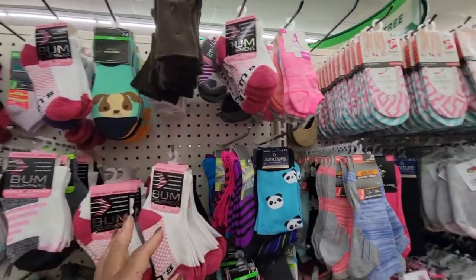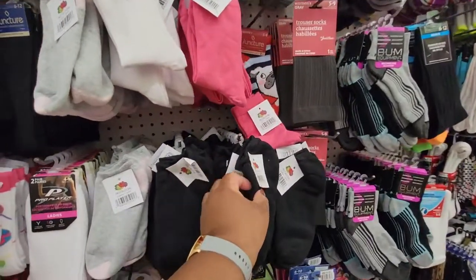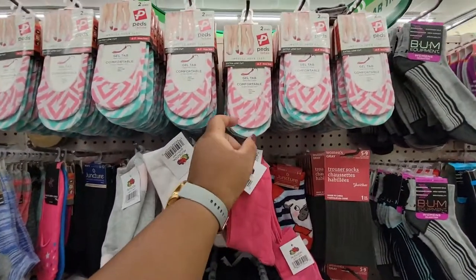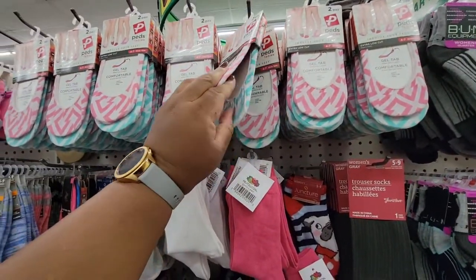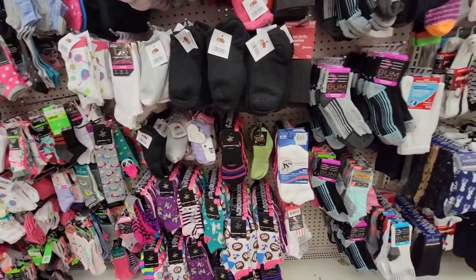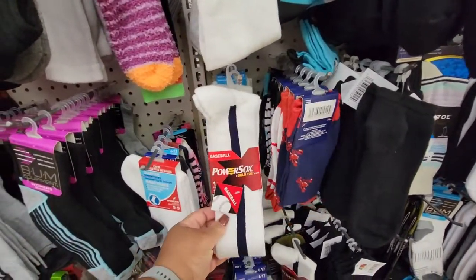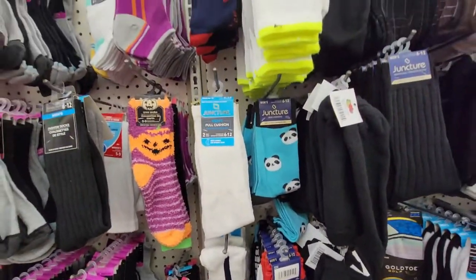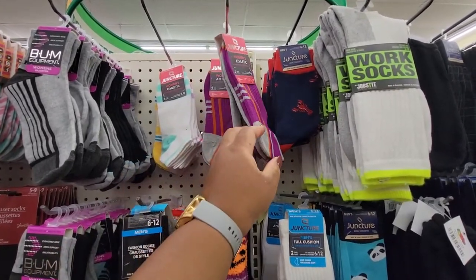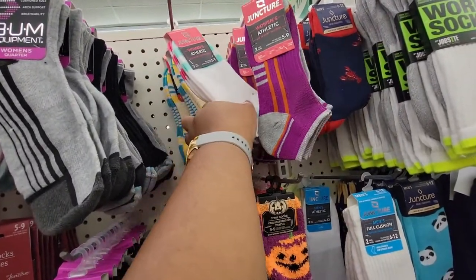And we're over here with socks. I'll get you a pair of Fruit of the Loom — one pair. Gel tub — these are Peds ladies socks. Baseball socks — one pair. Fourth socks. Junction women's athletic socks — two pair.